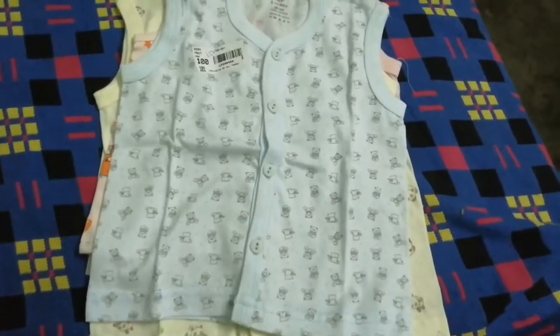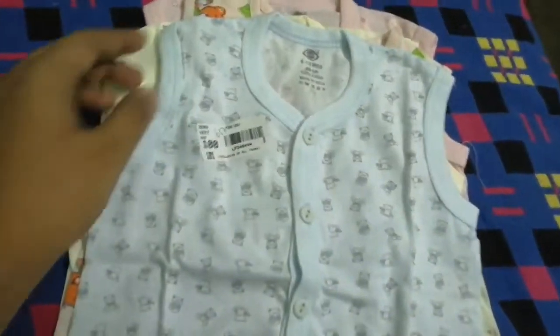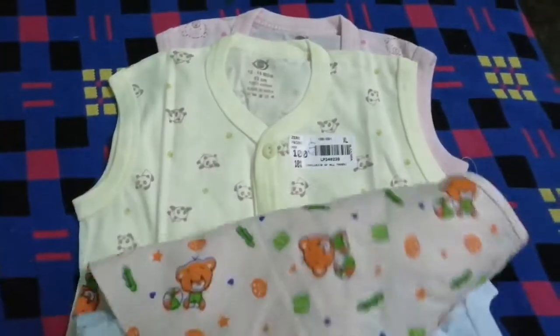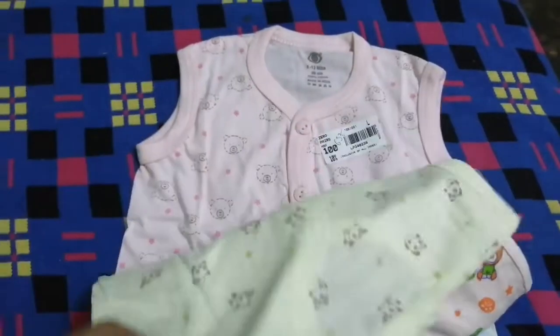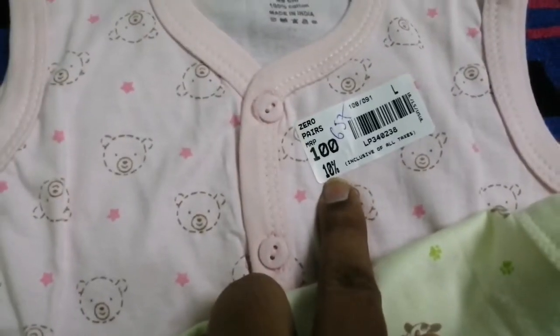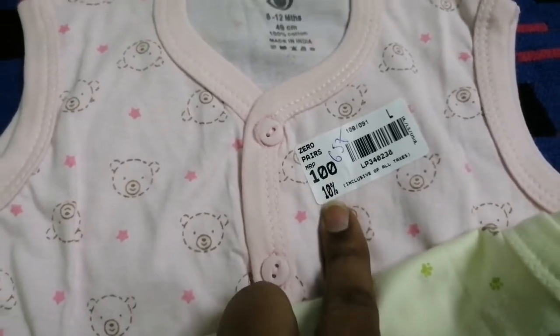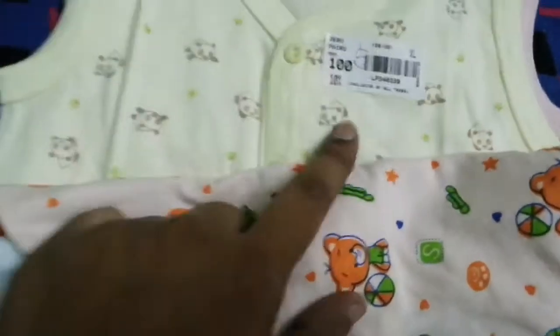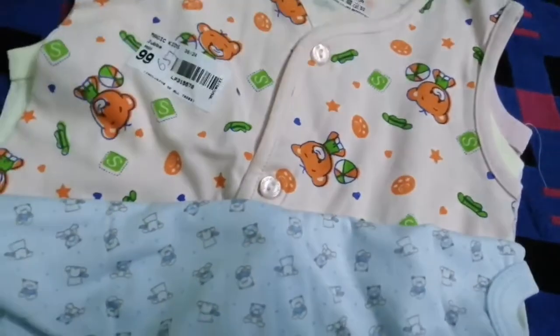There is matching bottom wear. You can find the material. The cost is 150. You can buy it for 100 or 90 with a 10% discount.